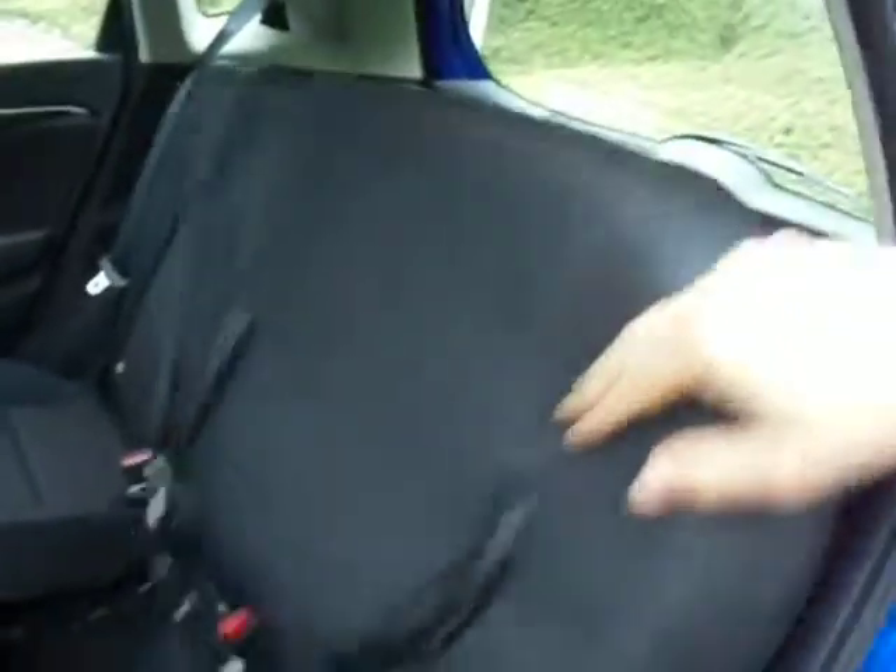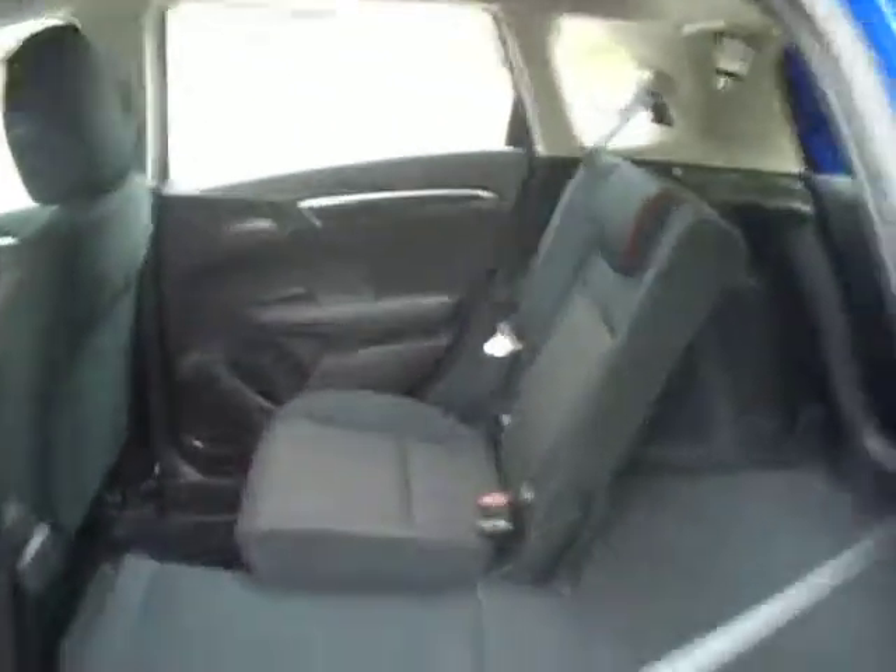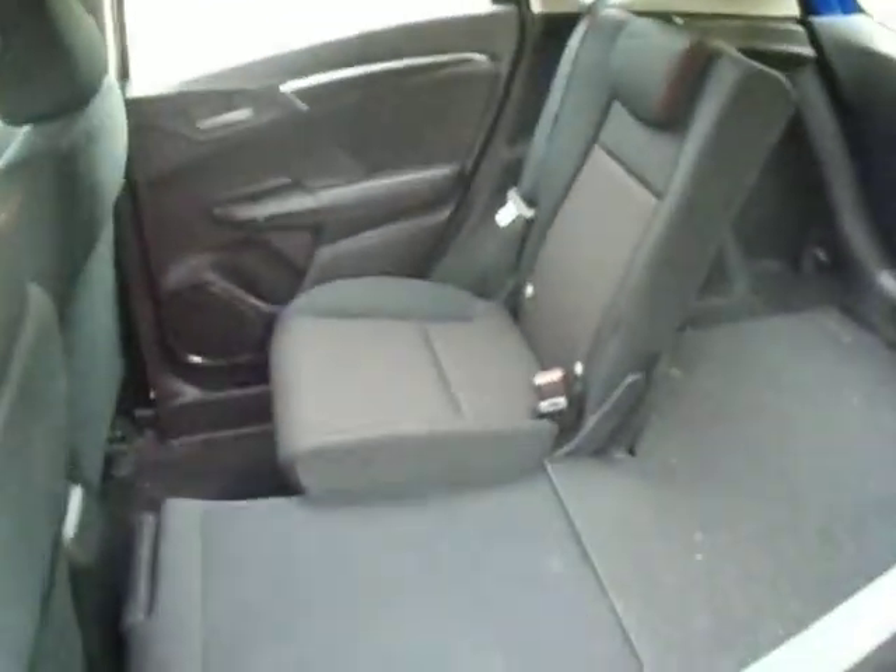Moving to the boot — typical with all the Jazz's, there's ample space. Onto the rear seats, we'll show you what the magic seats are all about. The rear seats lift up and clip in, finding you a lot more space. They also fold down completely, doubling up any space you have in the back.